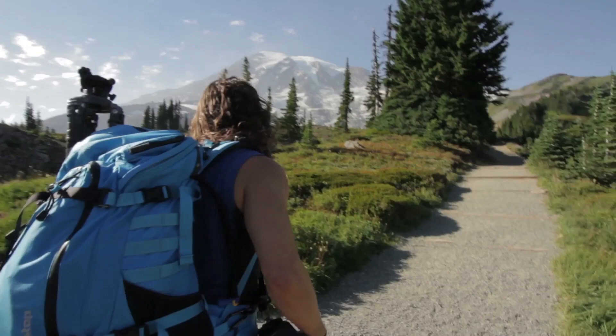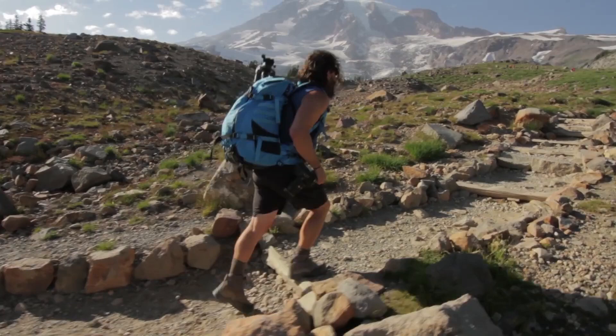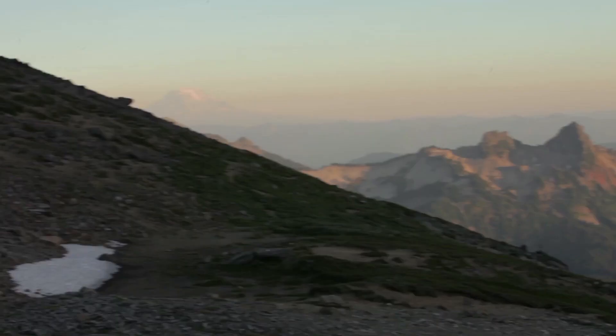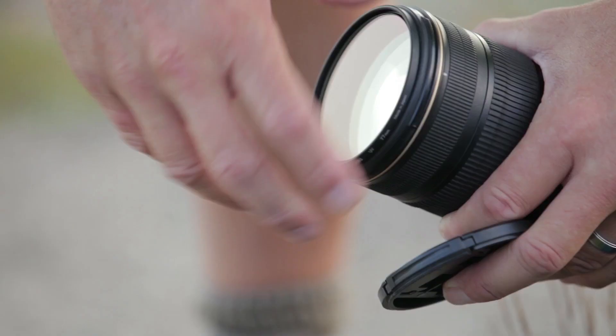Mount Rainier is one of my absolute favorite locations. I grew up climbing, backpacking, and photographing here in the Cascade Mountains, and Mount Rainier is our biggest, coldest, and most challenging volcano. I'll never forget the feeling I had the first time I got to its summit. It's a big serious mountain in a spectacular national park full of high meadows, old forests, glacial lakes, waterfalls, and wildlife. I've had so many incredible adventures up here — the mountain keeps calling me back.